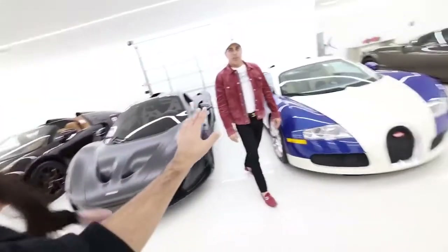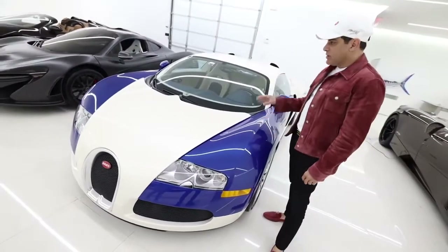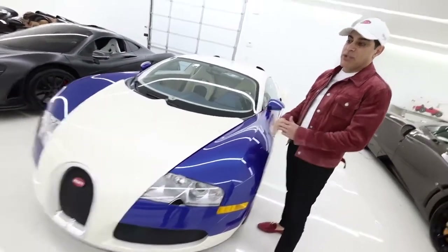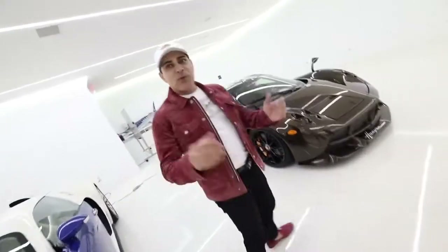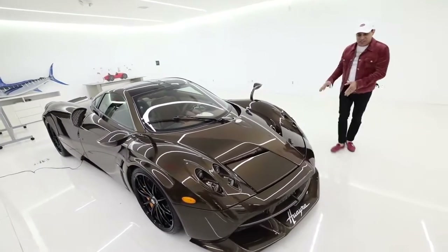This is one of my favorites too — it's a one-off. I bought it from the original owner and he specced it in this color. It's a Bugatti Veyron — they made 270 of them — and this is the only one in this color combo. Are you ready for more Hermès? This is my most detailed car.